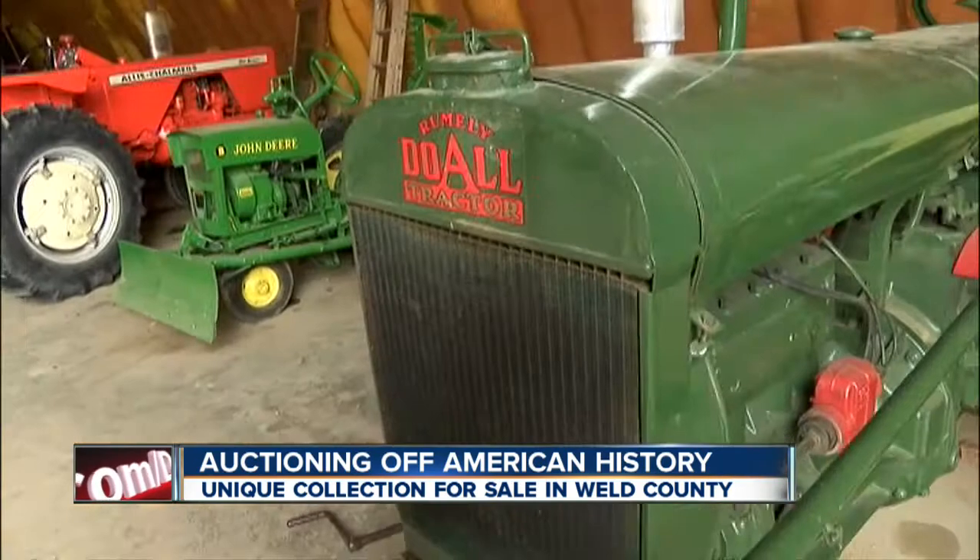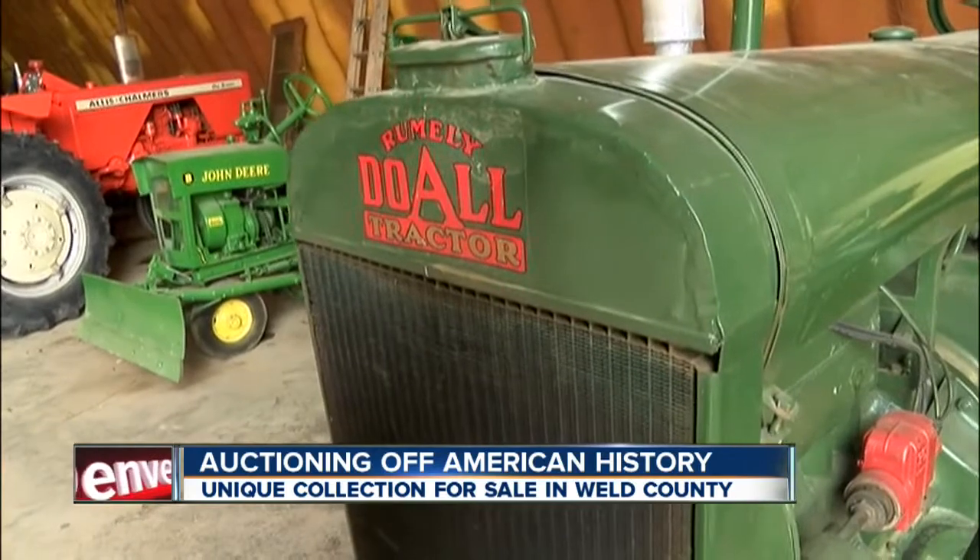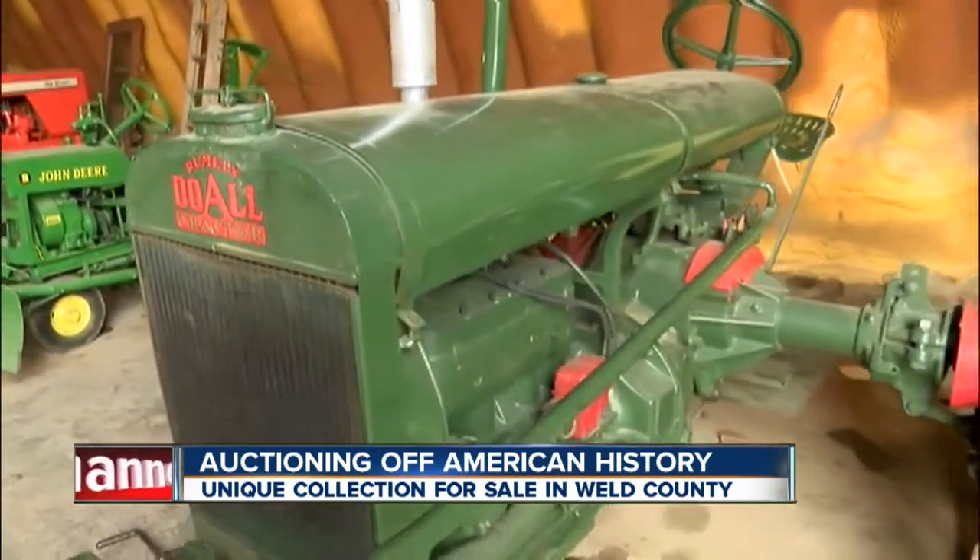What's even rarer, they all run — all 36 — including the 1926 Duell-Rumley. As far as I know, there's only one other one of these around.